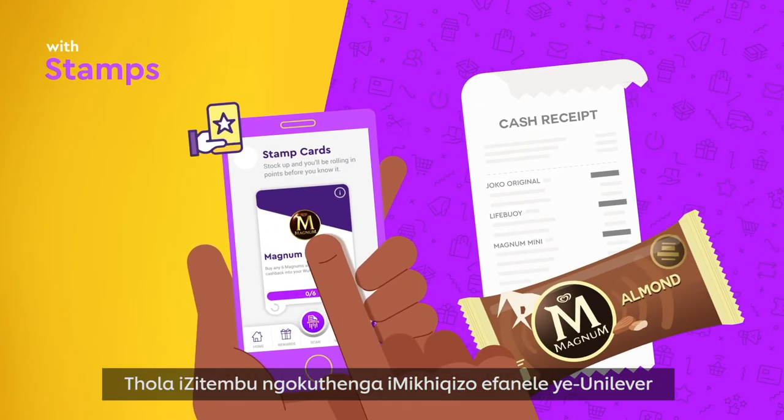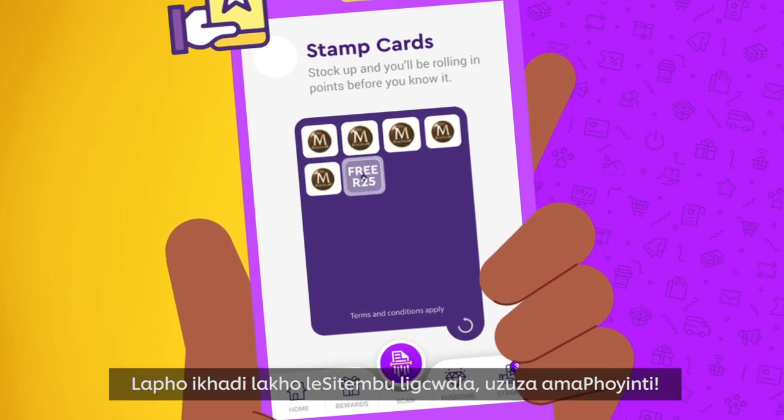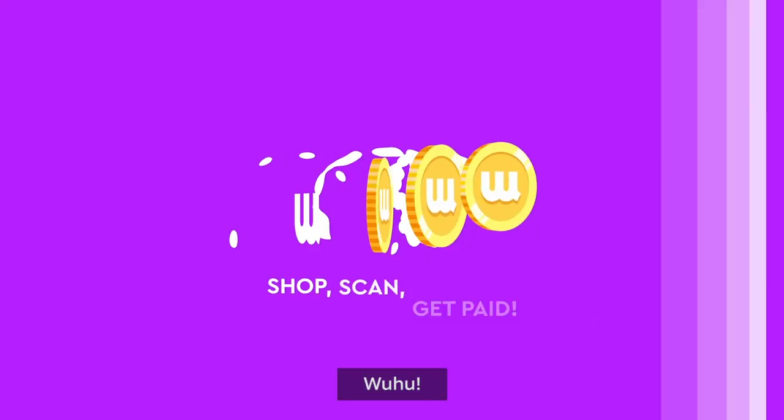Earn stamps by buying the right Unilever products and then scan your slip. When your stamp card is full, you earn points. Shop, scan, get paid. Woohoo!